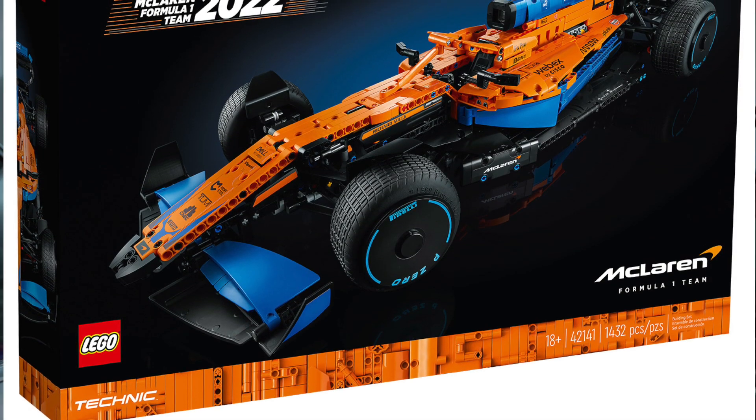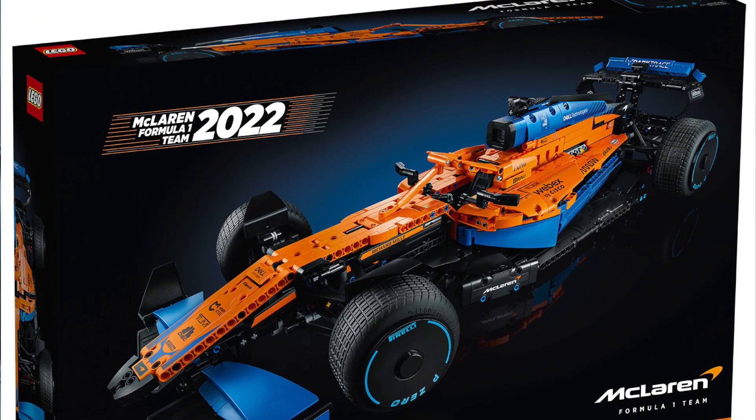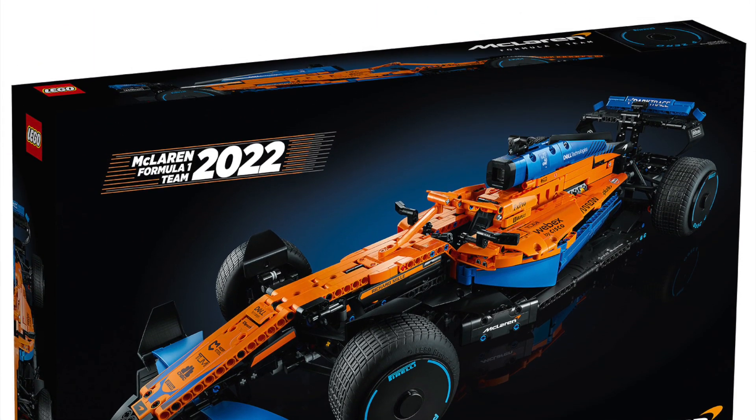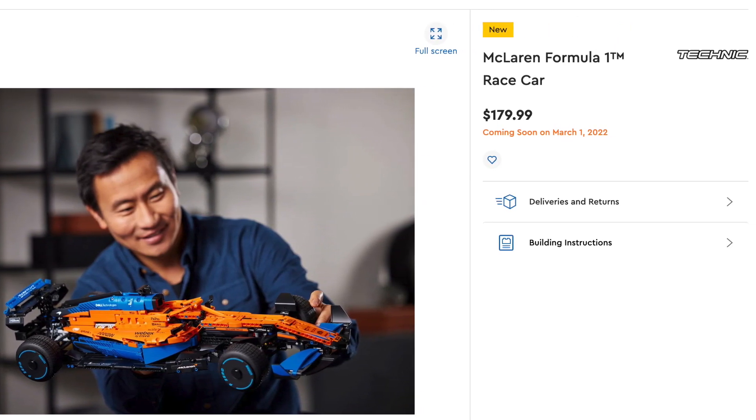I had no idea this was coming from Lego. I don't know if it was leaked before, but I just stumbled on it and I was super super hyped for it. I really can't wait till it comes out. The set number is 42141, it's got 1432 pieces, and it's going to be about 180 US dollars. The set is going to come out in a couple weeks on March 1st, 2022.